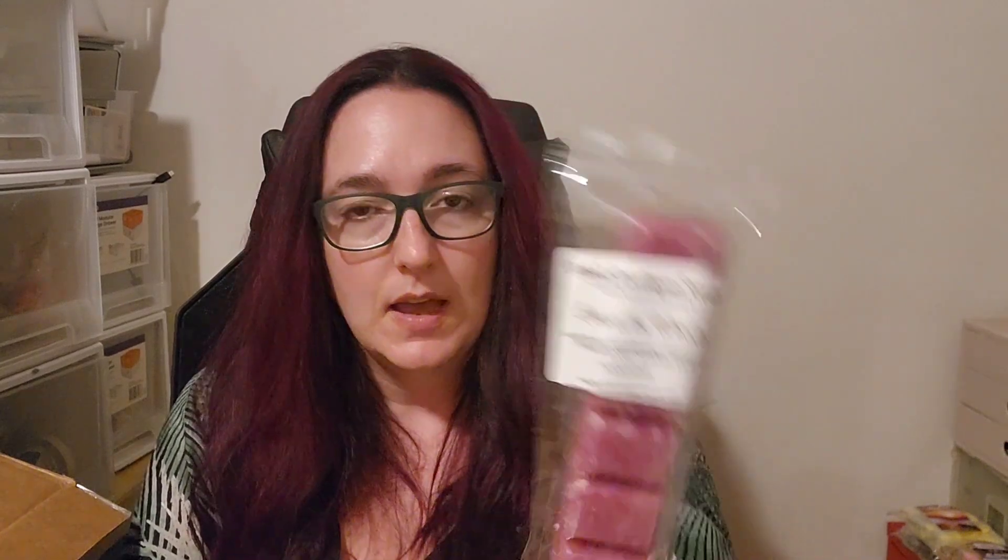Sun Kiss Ginger. I genuinely just went and checked my invoice to make sure both of the L3 orders in here were genuinely mine and not mistakenly shipped, because I just can't remember — it's very scary. Cabin in the Woods from Dessa's — Warm Balsam Sandalwood, Cedarwood, Cranberrywood, Seasonal Spices. That's good — love those types of scents.